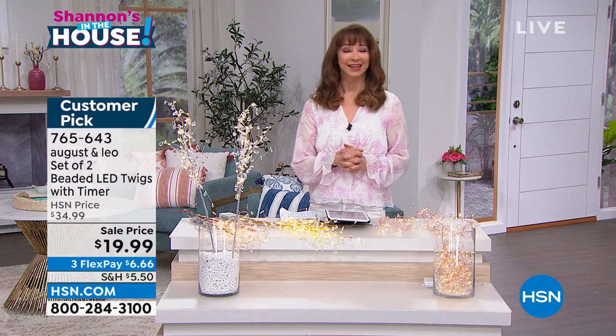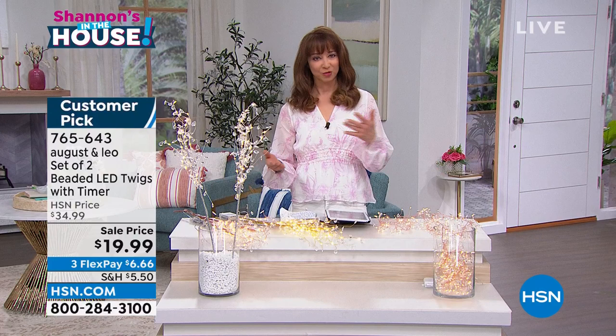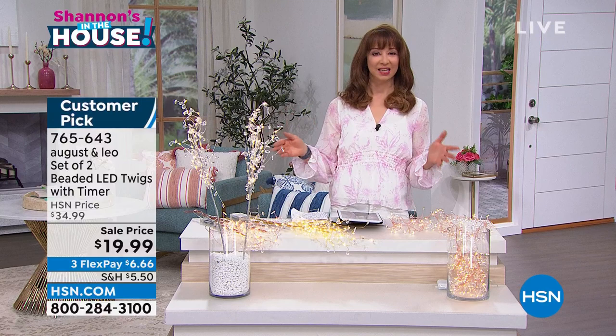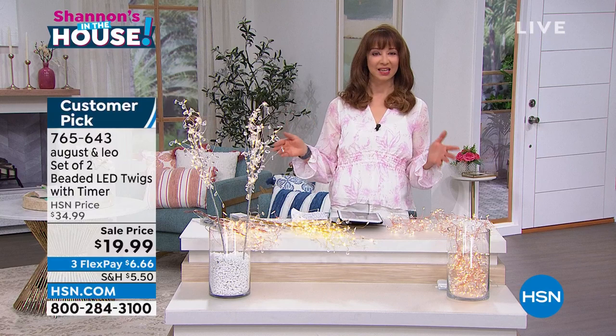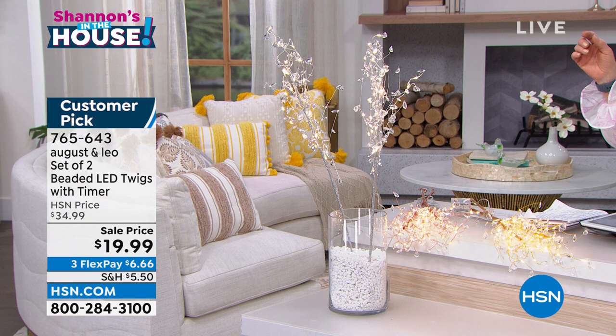We are just pleased and proud to have August and Leo — Juliana Rancic and Lonnie Paul — as part of our HSN family. You know Juliana from the Fashion Police. We call them the dynamic duo because Lonnie is an award-winning interior designer. The two of them together are literally like superheroes. They do things for us in the home they don't do for even their celebrity clientele, including the set of two beaded LED twigs. You choose it in silver, rose gold, or gold. In gold, we have just a couple hundred available, so gold will sell out first.